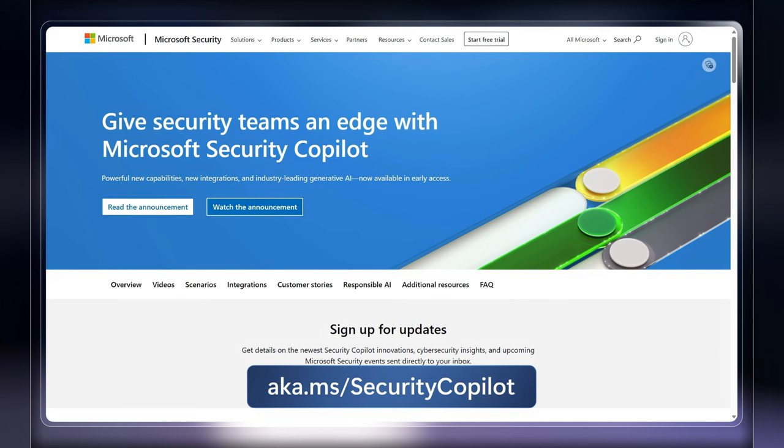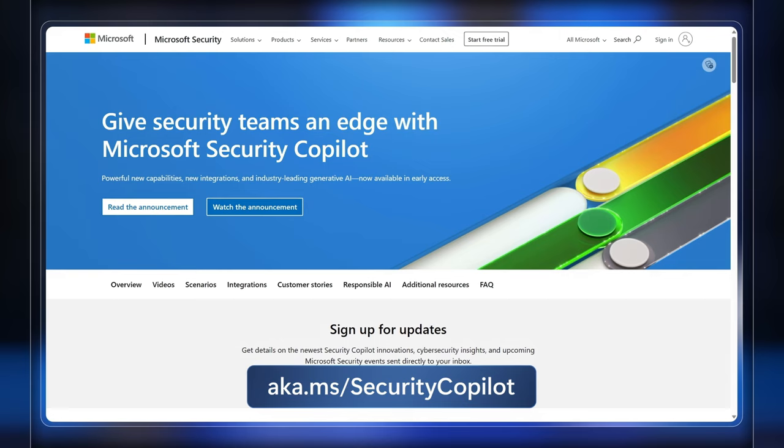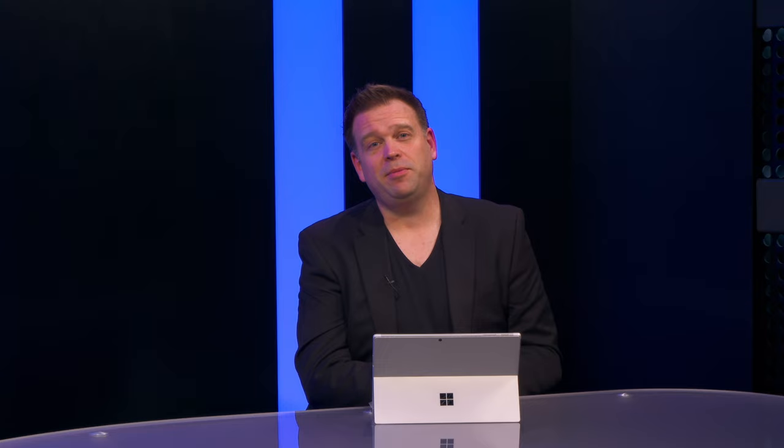For anyone looking to get started, if you're looking at options to use generative AI with your security practices, join the early access program at aka.ms/securitycopilot. You can even help shape what Security Copilot can do. Thanks so much Ryan for showing us what Security Copilot can do to help investigate and respond to incidents using generative AI. To stay up to date with all the latest tech, be sure to subscribe to Mechanics — thanks for watching.